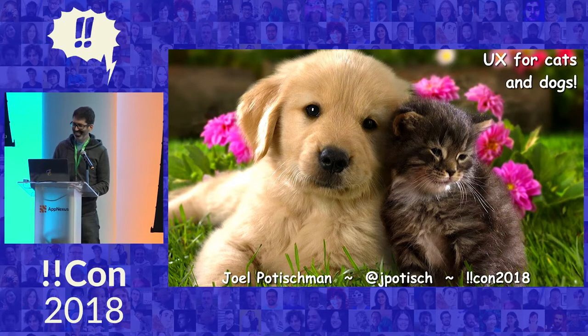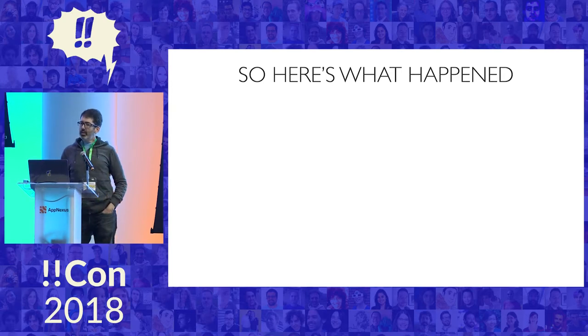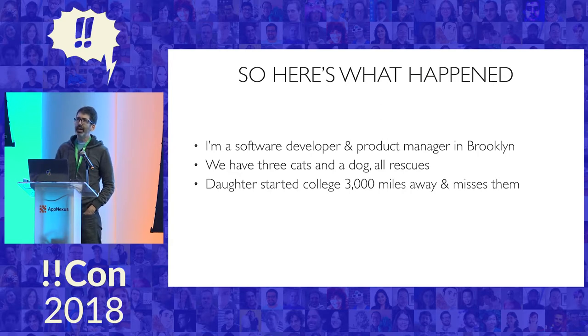Get the audience early. I am Joel Potishman, and my talk is UX for cats and dogs. So here's what happened. I'm a software developer and product manager in Brooklyn, and we have three cats and a dog. They're all rescues. And my daughter started college in the fall, 3,000 miles away in California, and she misses our pets.